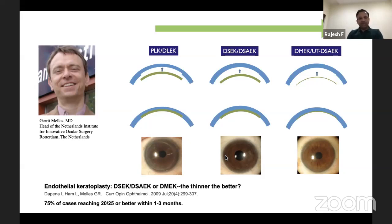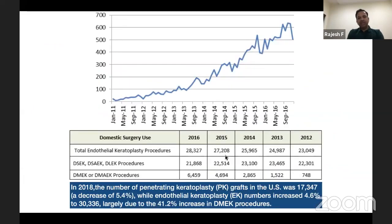The advantage of DMEK was shown in Melles' 2009 paper — almost 75% of cases reached 20/25 or better within one to three months. More and more people are switching to DMEK from DSEK or DSAEK.